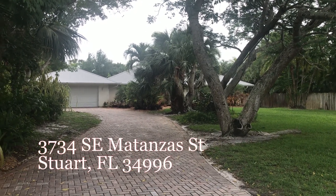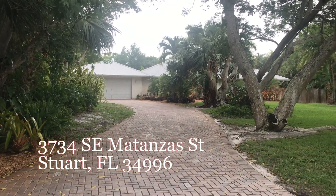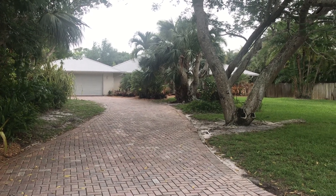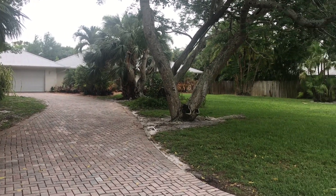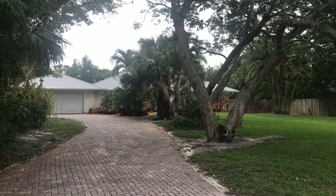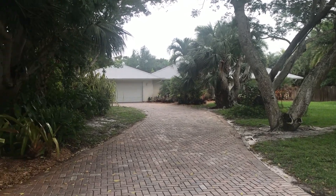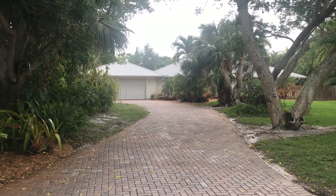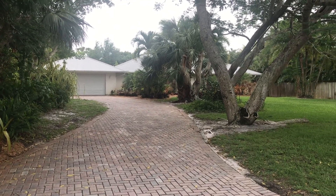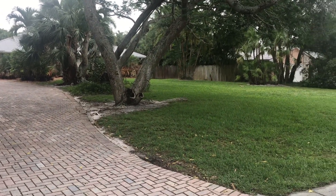I'm here at 3734 Matanzas in Stuart. It's a nice quiet street with no homeowners association, tucked away from the main road, however super close to downtown Stuart, the hospital, shops, etc.